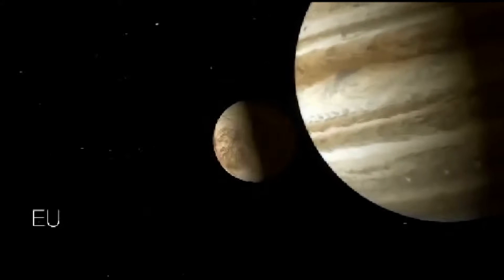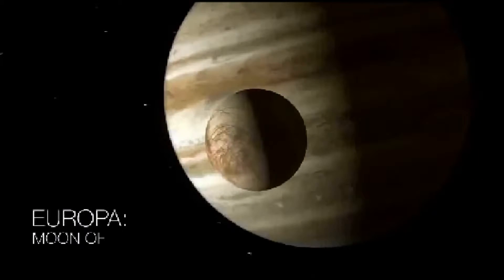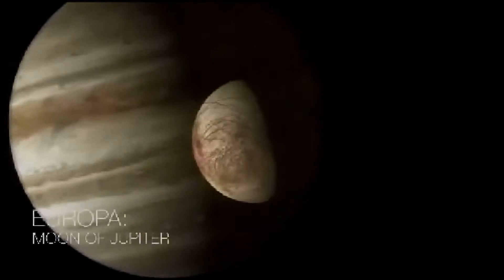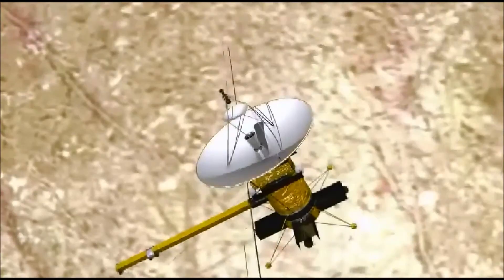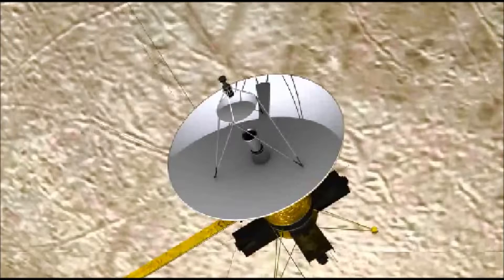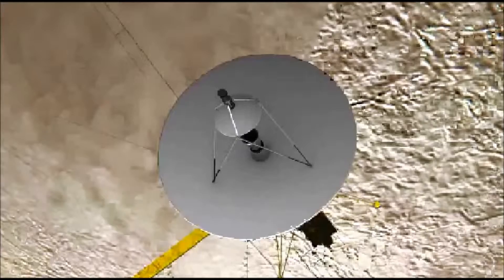NASA's upcoming mission to Europa may actually touch down on the potentially life-harboring Jupiter moon. While the main thrust of the Europa mission, which NASA aims to launch by the mid-2020s, involves characterizing the icy satellite from afar during dozens of flybys, the space agency is considering sending a small probe down to the surface as well.